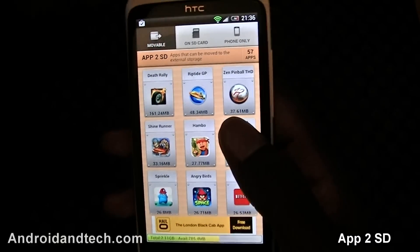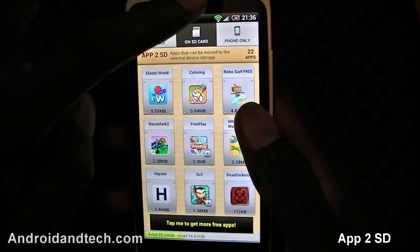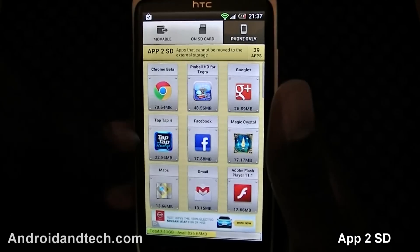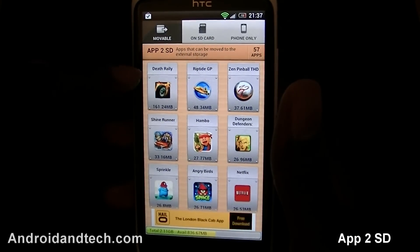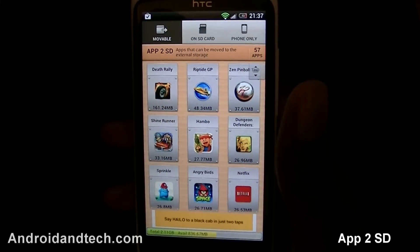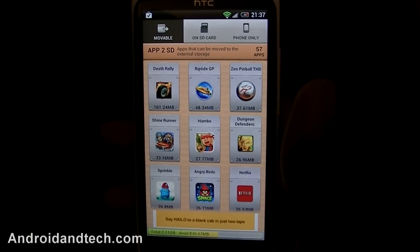It also shows you all the ones installed on your SD card and the ones on your phone itself with how much memory each takes up. It has a nice clean interface with icons and titles nicely presented. You can pick this application up free from Google Play.